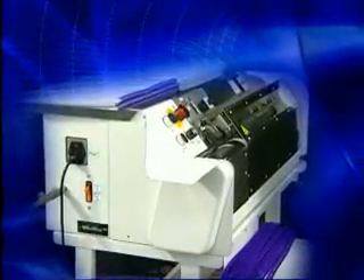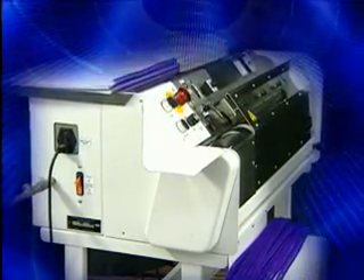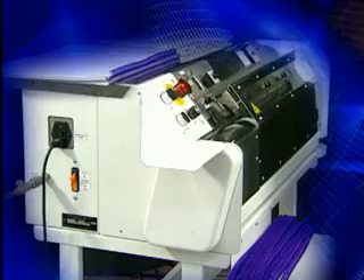The PBS 3000 QS from Gateway Book Binding Systems — a revolutionary advance from the first name in Plastic Spiral.